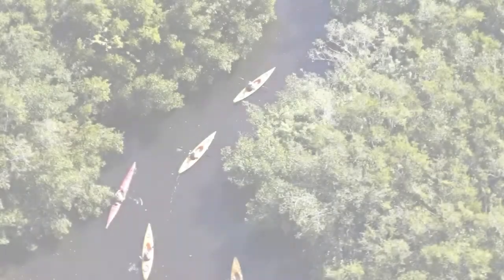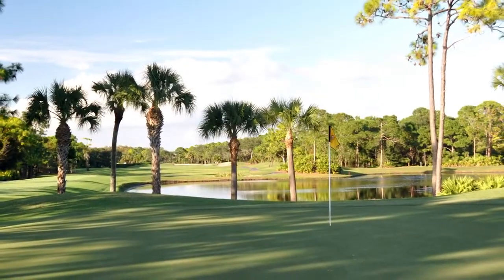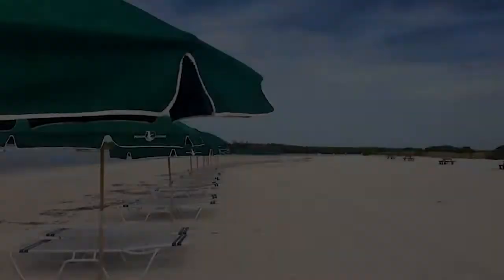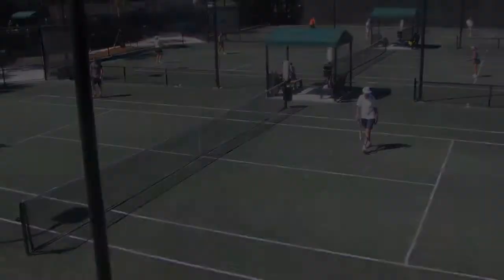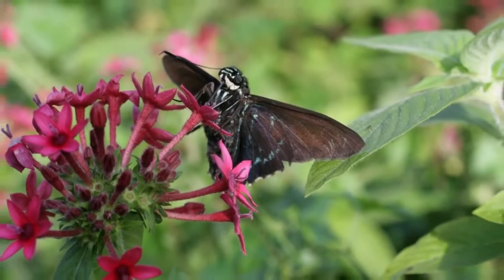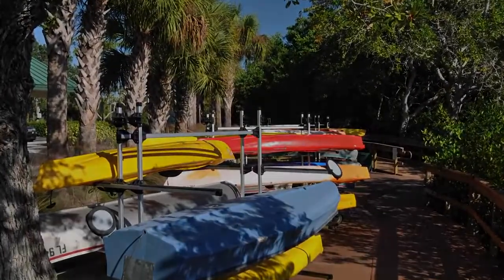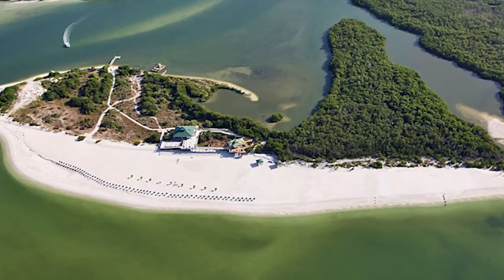Lifestyle amenities galore, perfect for the recreational enthusiast. Pelican Landing has so much to offer, with low homeowner's association fees, private beach park, tennis, community and fitness center, bocce courts, butterfly garden, canoe and kayak park, sailing center, pickleball courts, and more. There are even more features too numerous to mention.